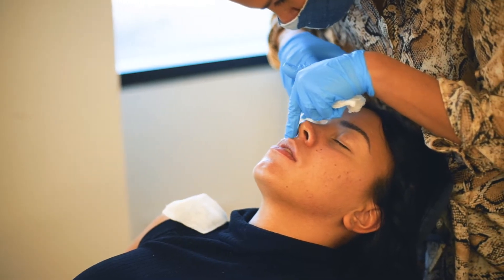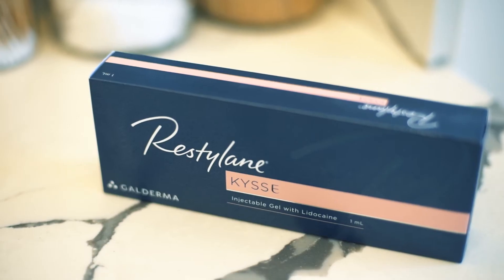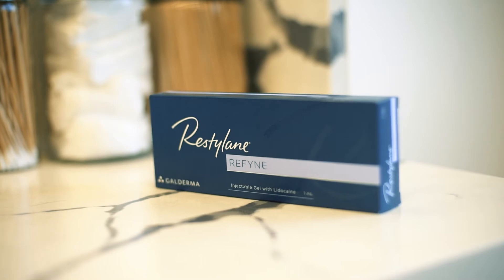Thirdly, I turn to Restylane Kiss when I'm looking for some precision, some structure, but also seeking a plump lip. This filler was also shown to last 12 months in clinical trials.